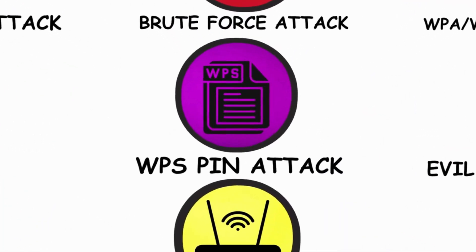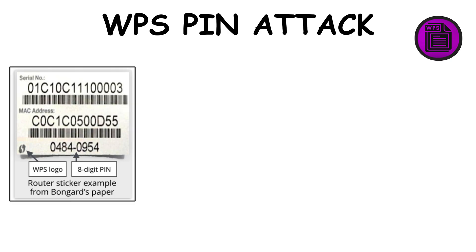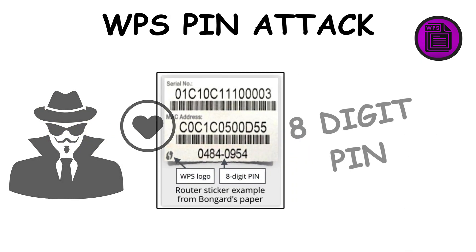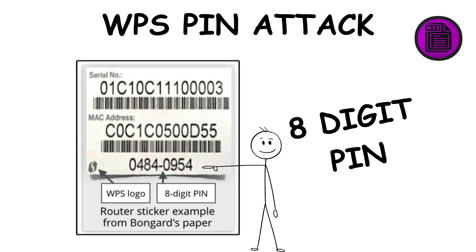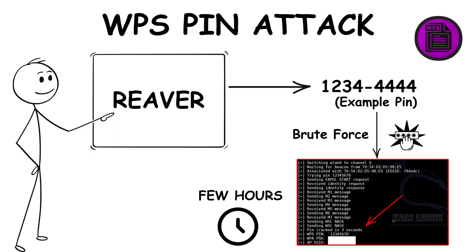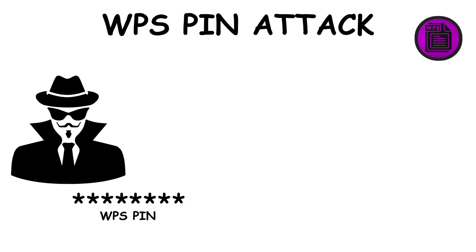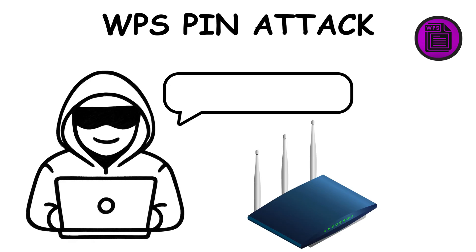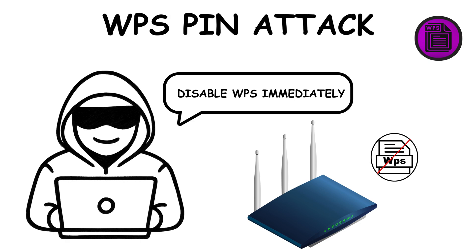Method 5: the WPS pin attack. WPS was designed to make connecting devices easier, but hackers absolutely love it. It uses an 8-digit pin, and with tools like Reaver, that pin can be brute-forced in just a few hours. Once they have the pin, the real Wi-Fi password is revealed instantly. That's why security experts always say: disable WPS immediately.